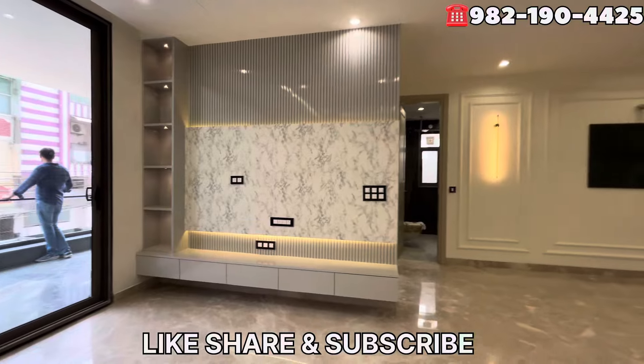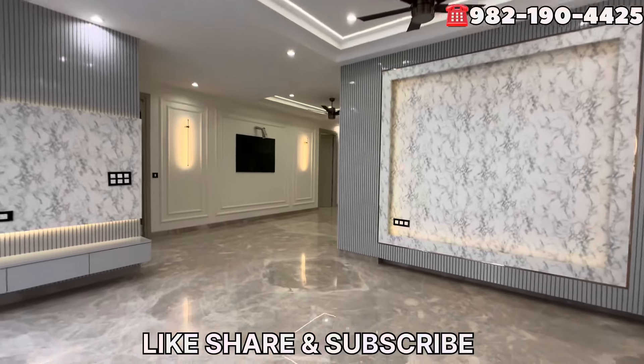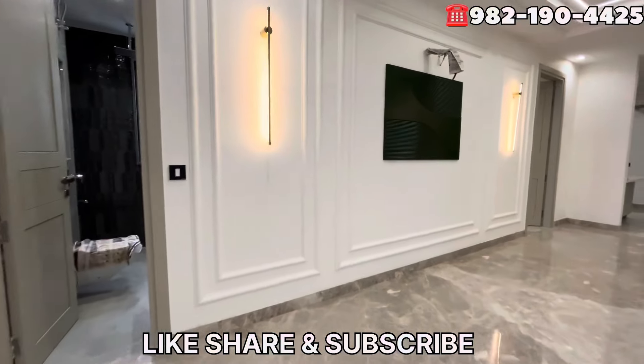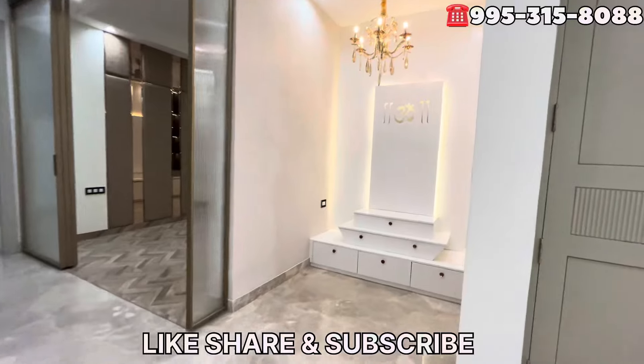I will give you an overview of the drawing and dining area, in which you can get a very big TV panel. Also, you can get a family lounge plus drawing room area. Here you can get a creative wall, a lobby area, and a common washroom.